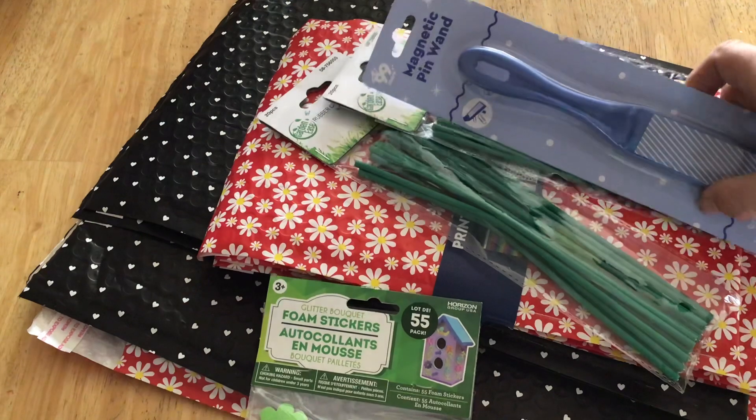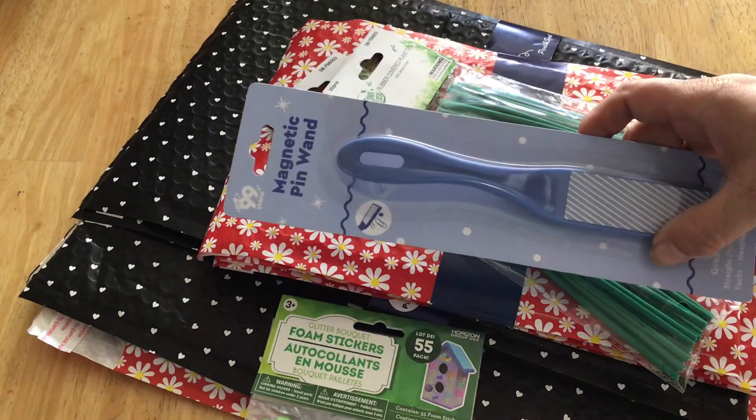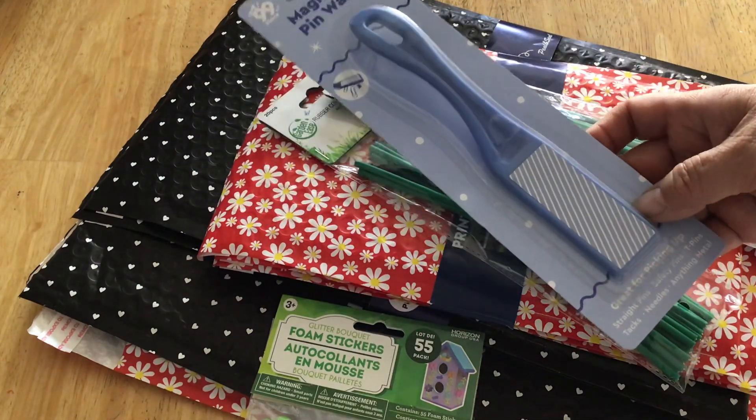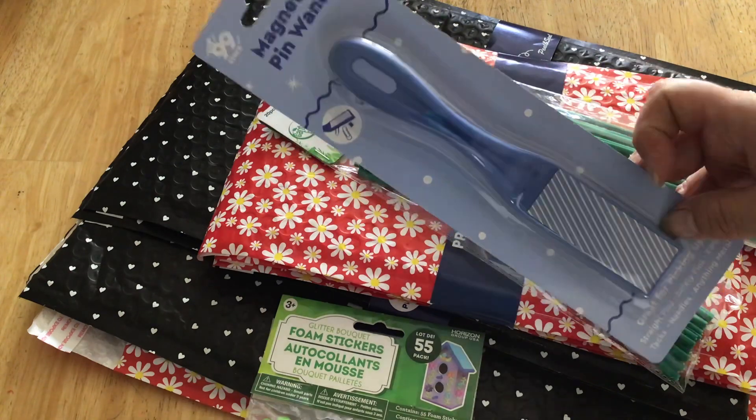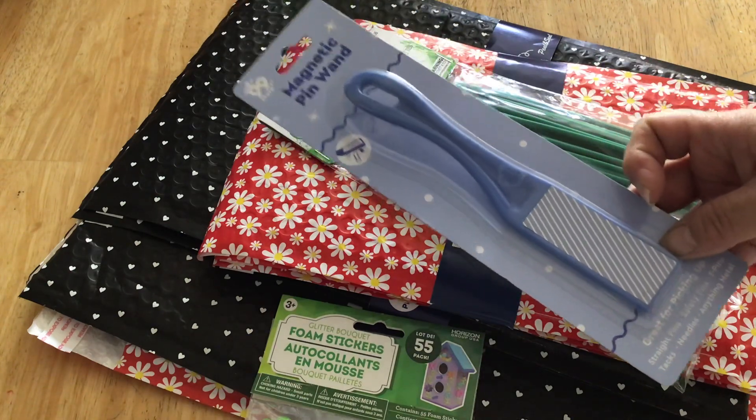So here is some of the stuff I found from 99. This is a magic pin wall and it's just a giant magnet. If you drop a bunch of pins, it's an easy way to pick them up.